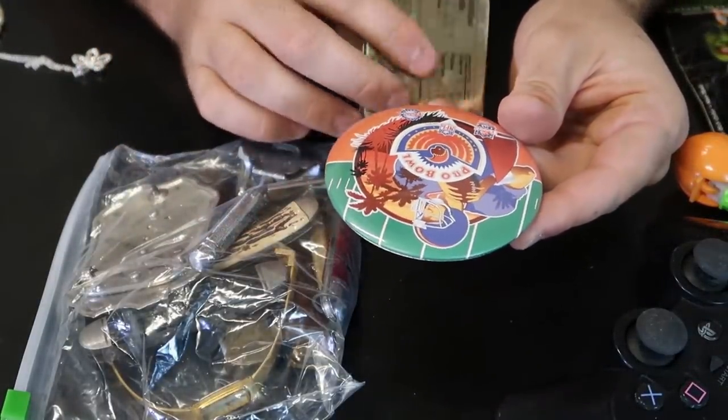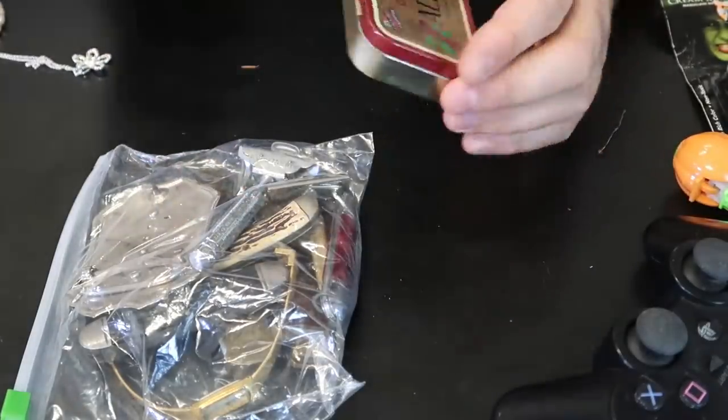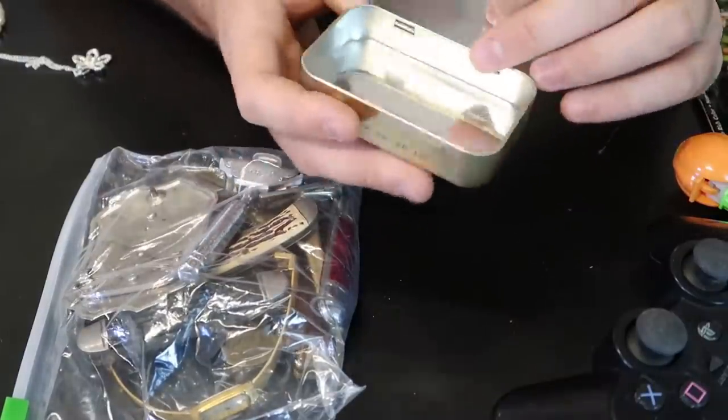Wow, that is kind of cool. Pro Bowl, game day, NFL — that is cool. There are some patches — I mean, pins are kind of cool.